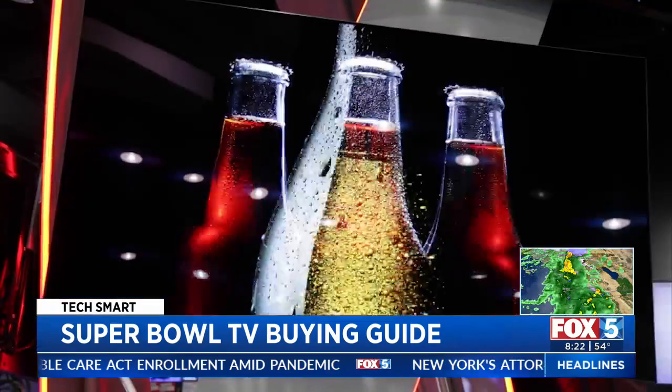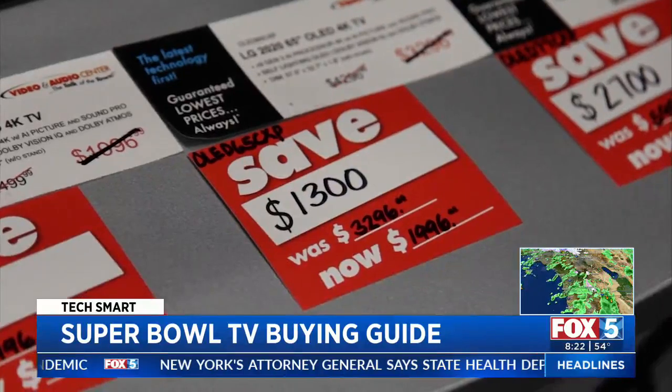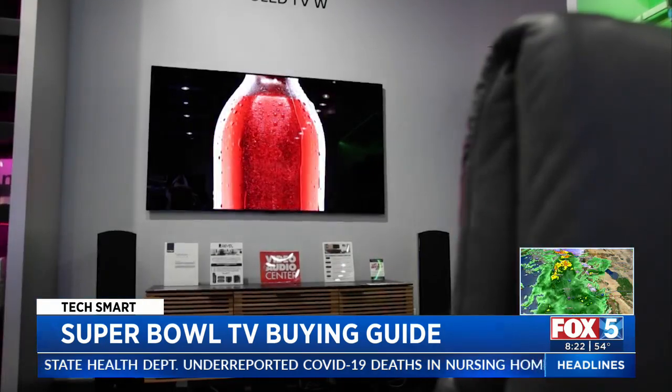8K is still expensive enough and there's just not really 8K content available. When it comes to screens, OLED is best, but QLED is a more budget-friendly second. It's still an LCD TV, but it's enhanced with quantum dots, which help deliver better color and better brightness.